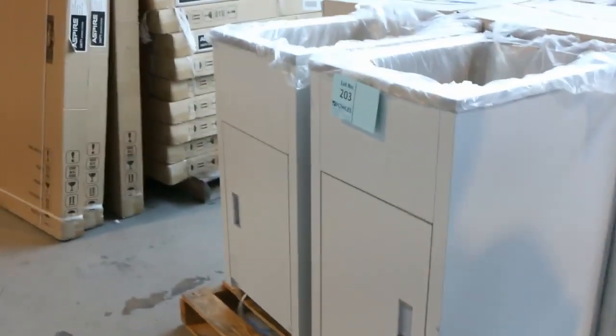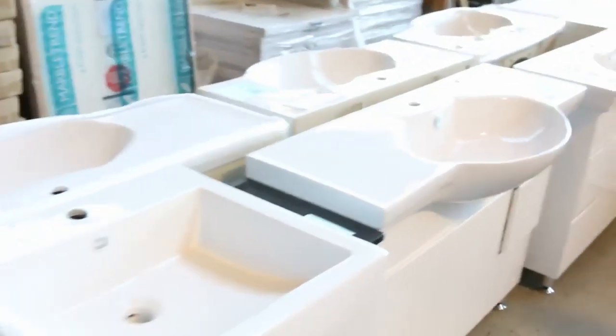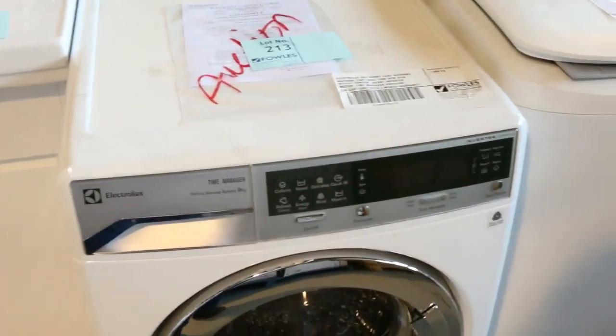Some beautiful laundry tubs just swinging around. We've got plenty of beautiful freestanding cookers there, again out of Lofra. Also some more freestanding vanities — big delivery of the freestanding vanities. You'll be looking at anything between the low twos to the high threes just depending on the size. Couple of washing machines there — we've got a front loader and a top loader, we'll get them going.